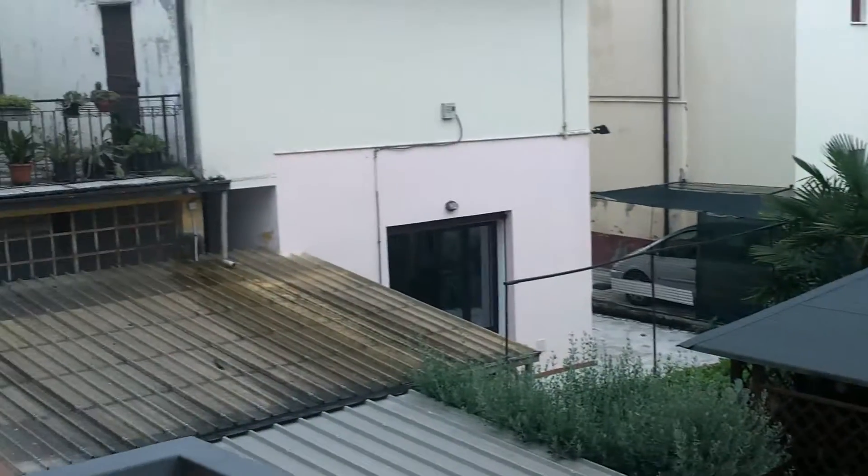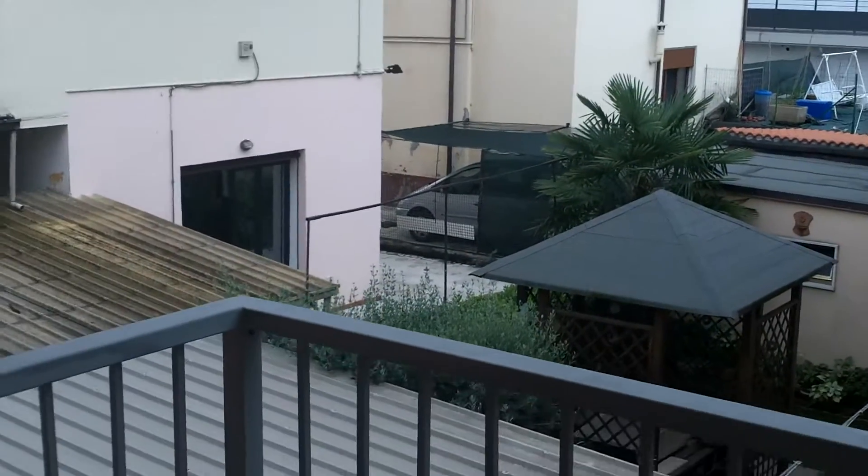And then, if Mummy opens the door over there, we have a very tiny little balcony, which leads out onto the street. Not much of a view. There's a balcony.